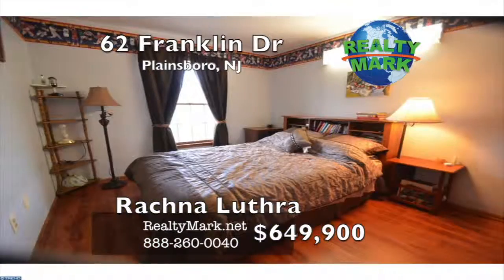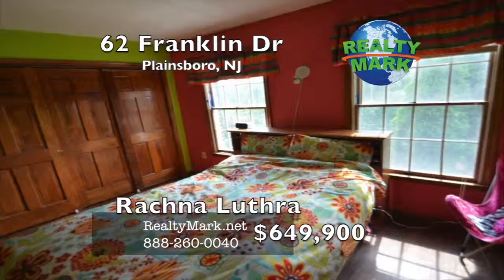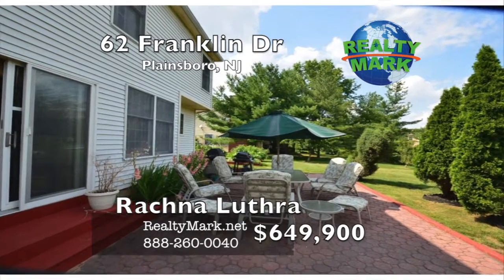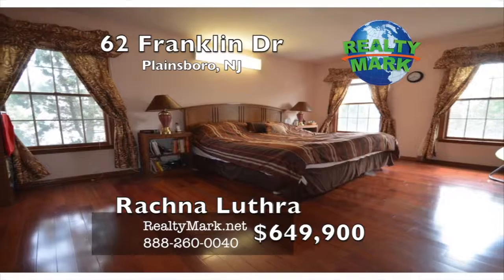The master bedroom has two large closets, Brazilian cherry hardwood floors, and a master bath. Three more bedrooms and a full bath finish the second floor. Sprinkler system. Community amenities include a clubhouse, swimming pool, tennis courts, walking paths, and playgrounds. Call Rational Luthera for more information.